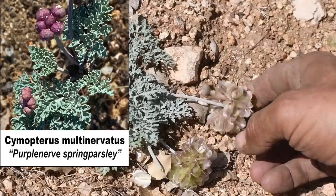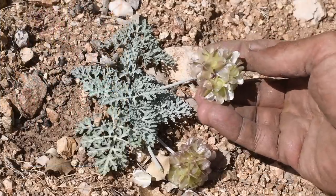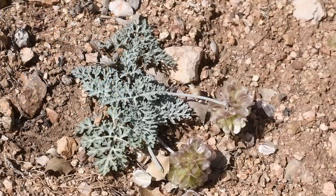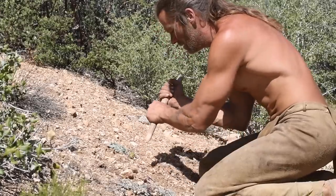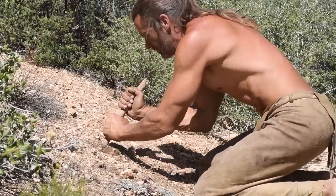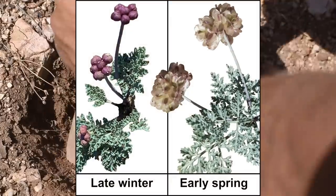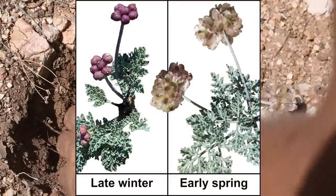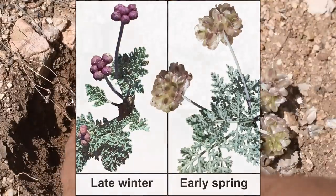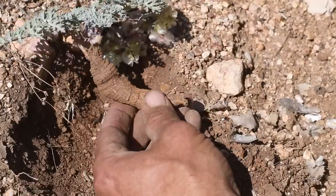In late winter, it emerges from the earth with round purple flower buds. Now it is spring and the flower head is dry and discolored, but what I'm mostly interested in is what lies beneath the soil. Purple nerve spring parsley appears only for a few months, beginning during the winter rainy season, and the foliage quickly fades away and dies in the spring. The root remains alive in the ground as it awaits its chance to grow again the following winter.